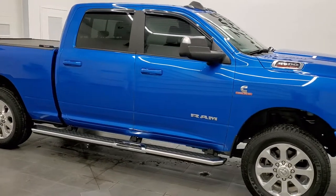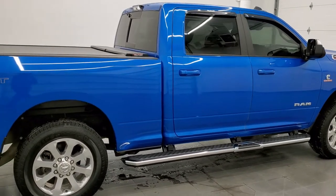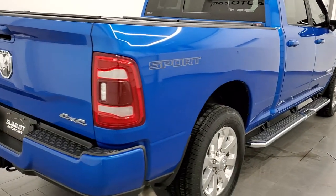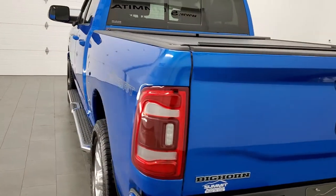Hey, this is Brett and this 2020 Ram 2500 Crew Cab Short Box Bighorn Level 2 Sport is stock number 12451Z. We are here at Summit Automotive in Fond du Lac, Wisconsin, your new and used heavy duty truck and Ram headquarters.